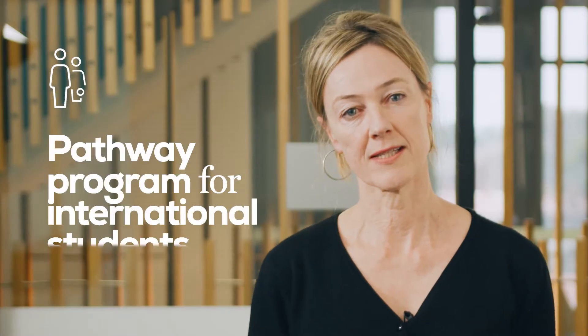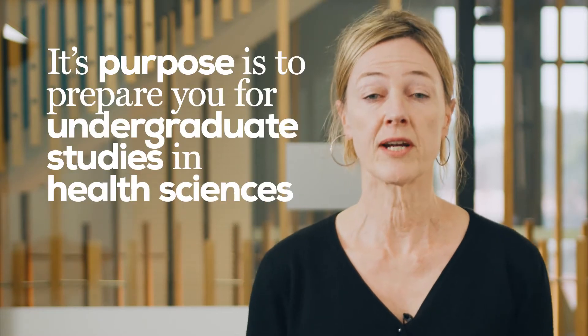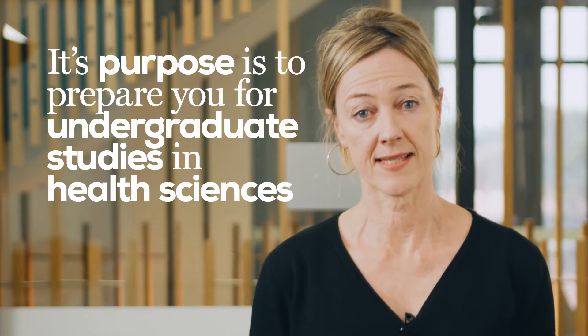The Tertiary Preparation Program Health Sciences, or TPP as we call it, is a pathway for international students. As the name suggests, its purpose is to prepare you for undergraduate studies in Health Sciences. Completion of the program will satisfy the academic and English language requirements for a number of our undergraduate health science programs. This is a perfect option for international students who have completed high school but do not have the equivalent to an Australian Year 12 qualification.